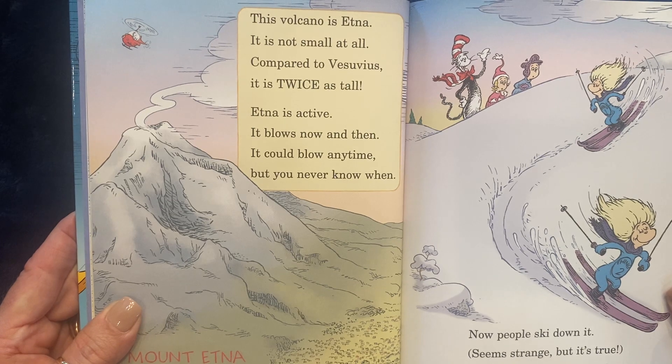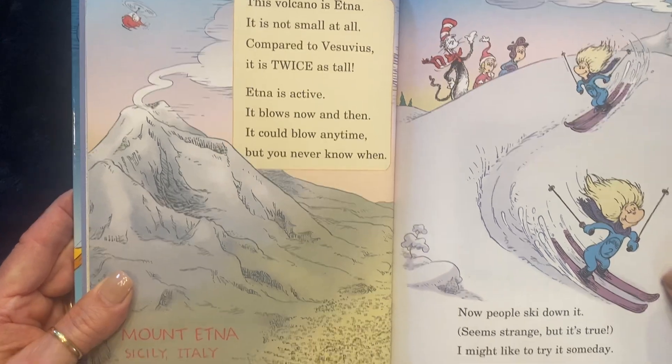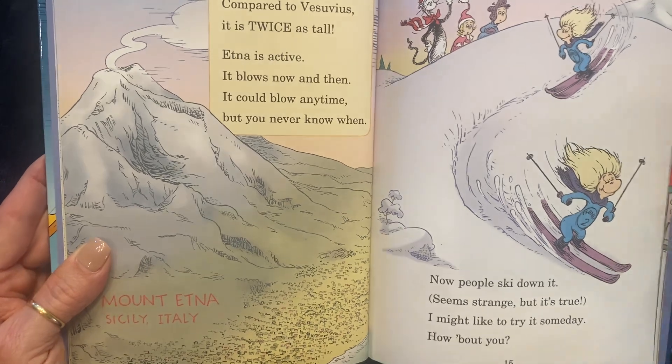Etna is active. It blows now and then. It could blow any time, but you never know when. Now people ski down it. Seems strange, but it's true. I might like to try it someday. How about you?